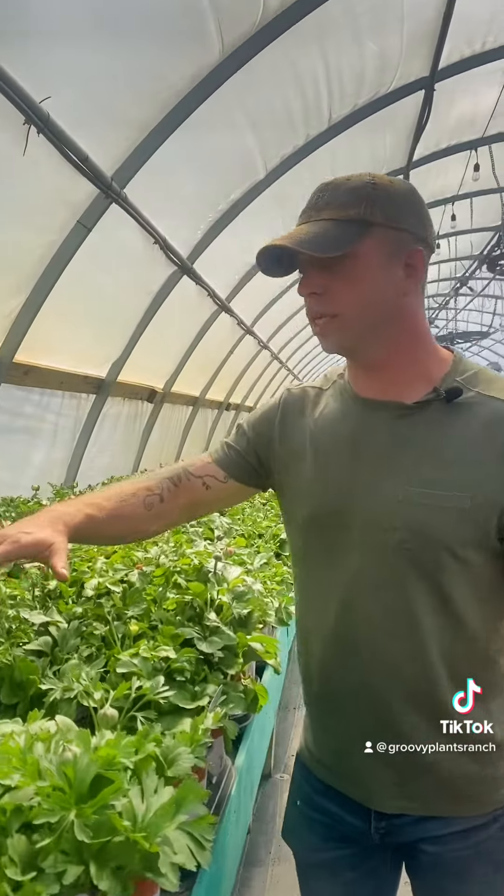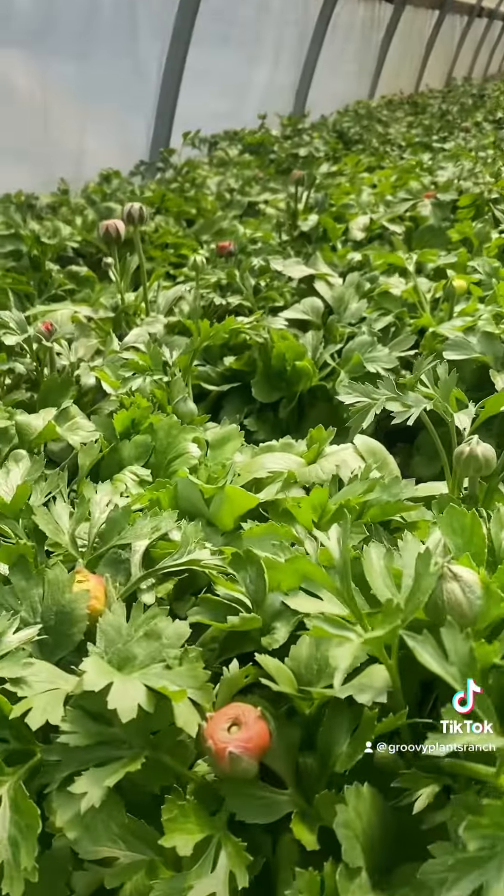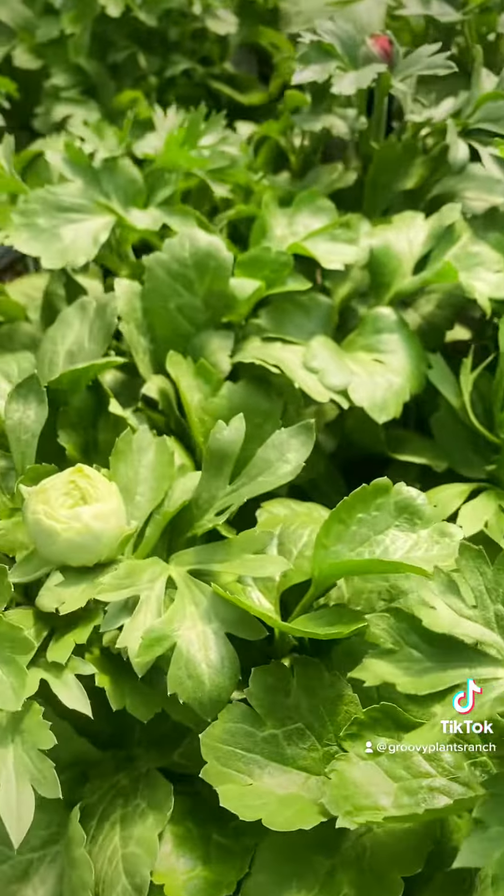And everybody loves ranunculus, so much so that we don't have any open flowers. As soon as these flowers crack open, they sell. It's a really nice, tight, healthy ranunculus.